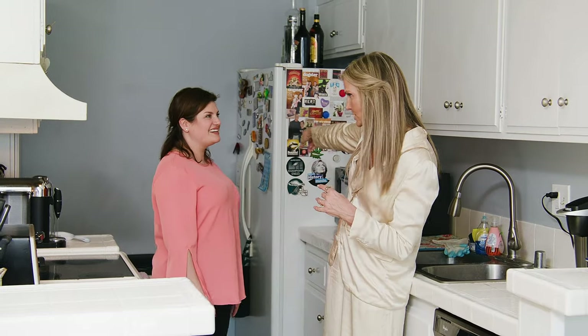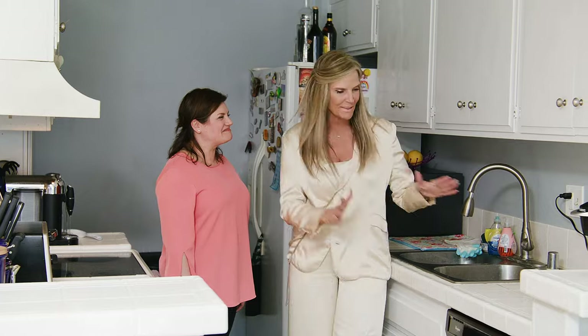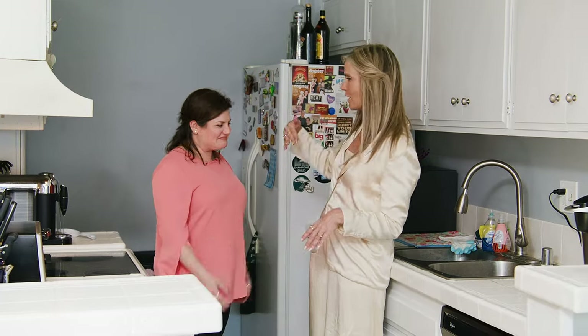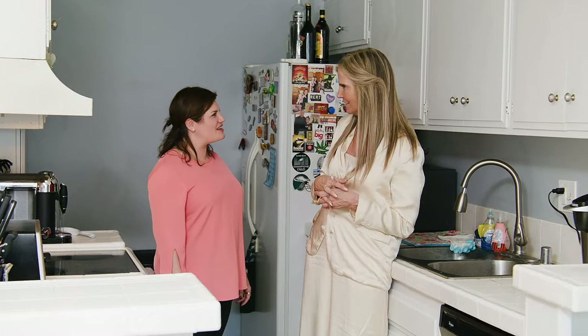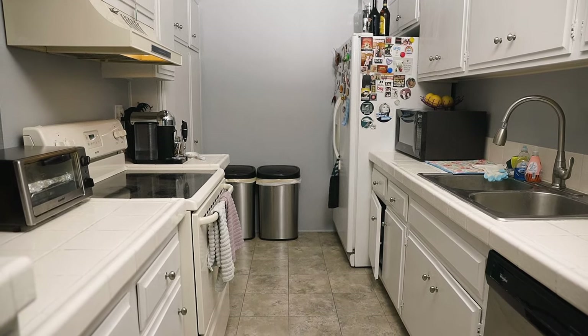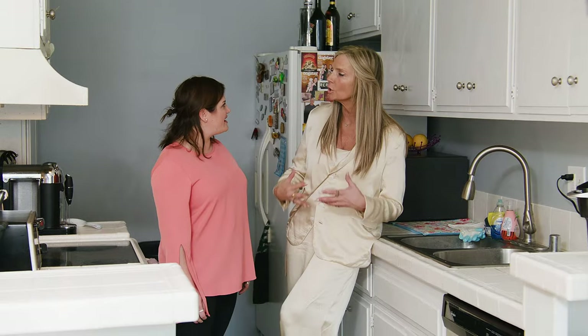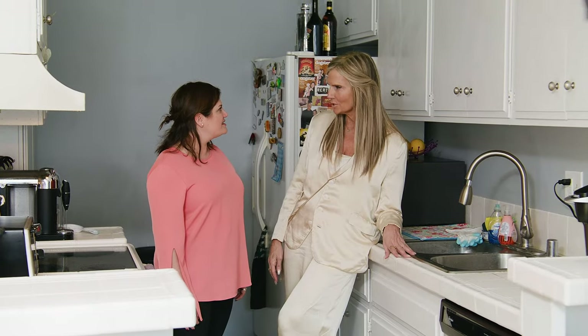So it's all about the view, and a counter-depth fridge so it's not as deep. Have you heard of that? No. It's as deep as the counter, so instead of sticking out, it blends. Love it. What about the flooring in here — is that up for grabs? Please, let's get rid of these tiles. I think a brighter look would be nice, cleaner, lighter in this kitchen. That would be awesome.